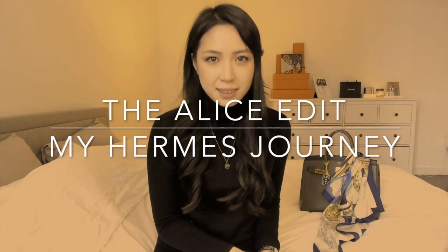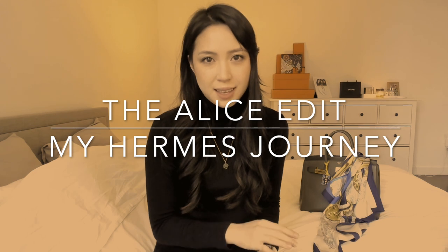Hi everyone, this is Alice from the Alice Edit. As requested, today we will be doing a video on my Hermès journey. Of course, a disclaimer: this is just my experience. It's not indicative of other people's experiences or maybe what you will experience.